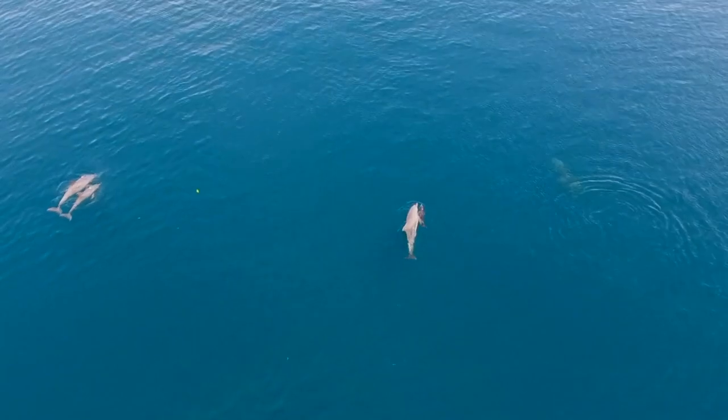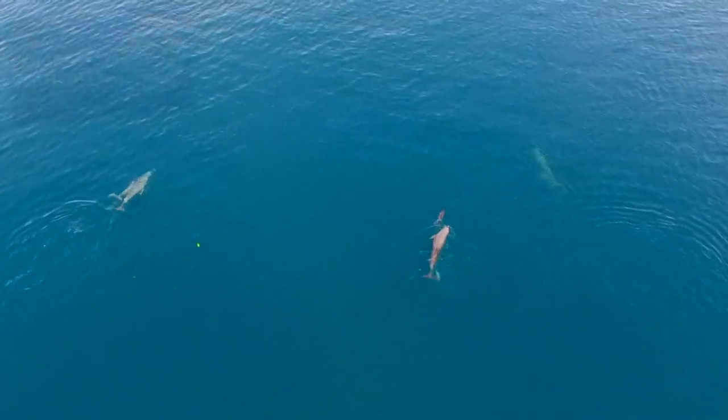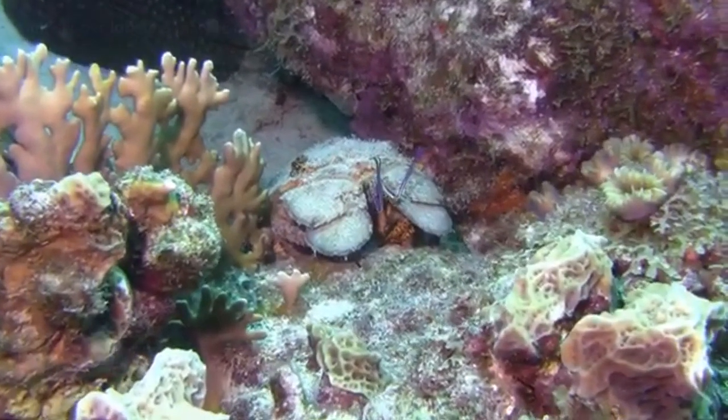Slipper lobster larvae are pelagic, meaning they live in the ocean's water column. They may experience vertical migration like we discussed in our nautilus episode. As they get larger, they're more likely to start settling on the seafloor.